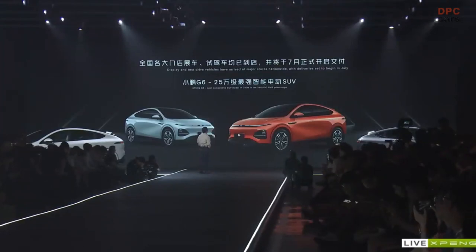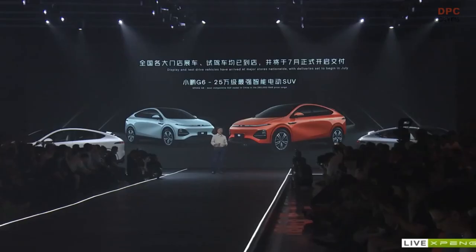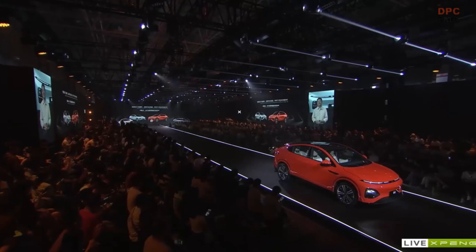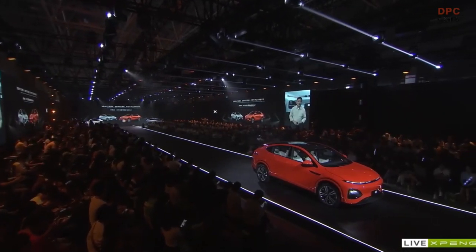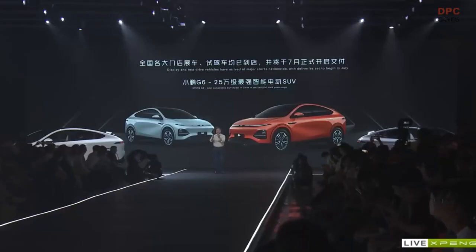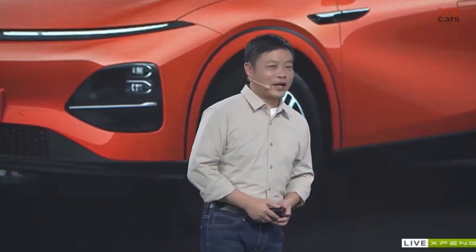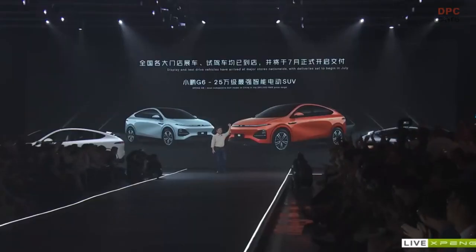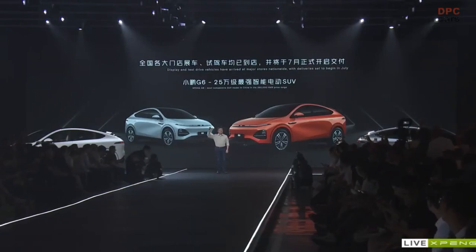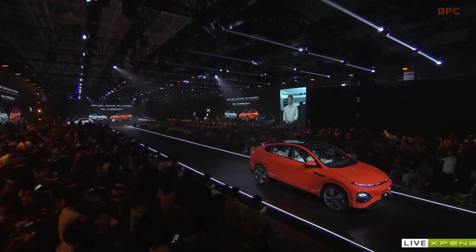Finally, just a reminder: by tomorrow we will have all the display cars and test drive cars in store, and by July we will start the official delivery of G6. I believe that G6 will definitely be the strongest player among smart electric SUVs in the 250,000 RMB class. I expect to drive this beautiful and smart G6 in China together with all of you. I am very excited, and very grateful for all the friends who have joined us both online and offline, including 200 XPeng users who came from afar. I really look forward to reaching new heights in the coming couple of years together with all of you. Thank you everyone.